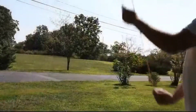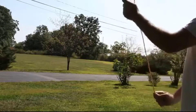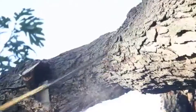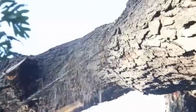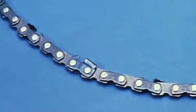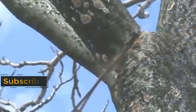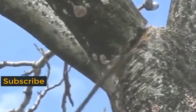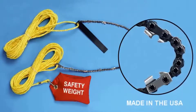Then use the 25-foot non-conductive polypropylene control ropes to cut the branch. The patented bi-directional teeth cut in both directions for maximum sawing efficiency. The carbon steel blade can be resharpened for years of reliable use. Cut all sizes of branches and tree limbs safely, easily, and quickly with this professional quality high limb chainsaw — proudly made in the USA.